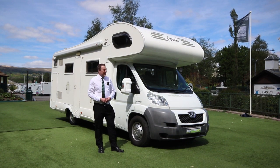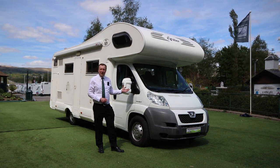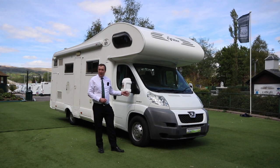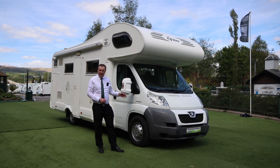Hi, I'm Paul from Glossop Caravans. Today we're going to be looking at a 2009 Miller Alabama. This is on a Peugeot chassis and it's a six-berth motorhome. It's got a full complement of seatbelts so it can travel six and sleep six.